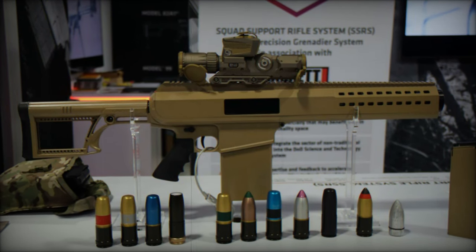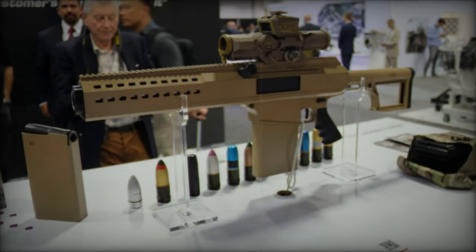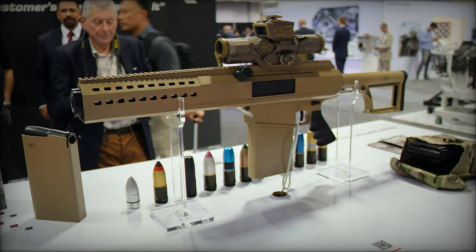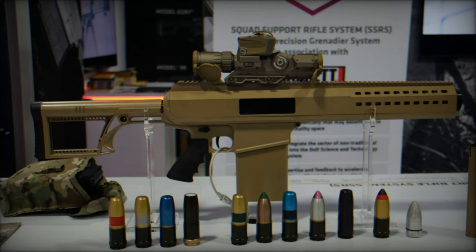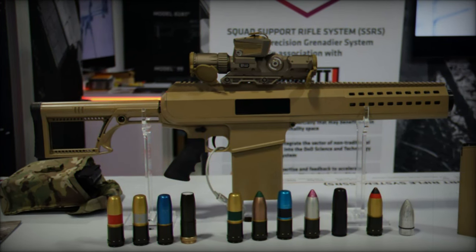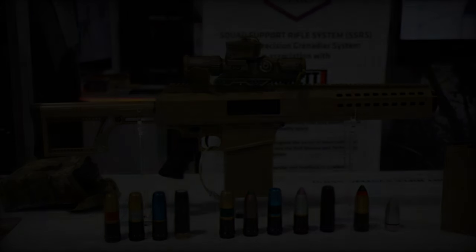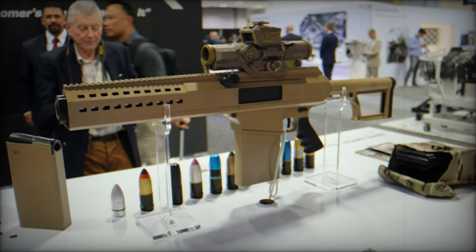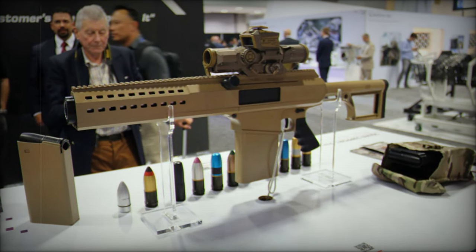The PGS is a strategic upgrade intended to enhance infantry effectiveness by replacing older single-shot grenade launchers like the M320. The new semi-automatic, magazine-fed system offers soldiers a significant increase in precision and firepower, allowing them to engage targets at varying distances — from as close as 35 meters to over 500 meters. This is particularly crucial for targeting enemies concealed behind cover, an area where current systems often fall short.